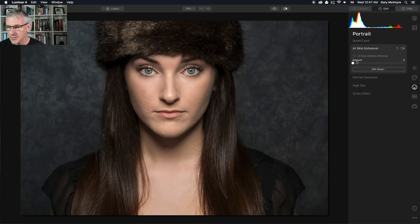First thing I'm going to do is get into the AI skin defects removal. As you can see, there's hardly any defects, if any, on this model. I'm going to click the AI skin defects removal — and to be honest, I didn't see much of a difference there. I'm going to boost the amount. Note that the amount does not affect the defects removal — this is the skin enhancer, just to clarify that. I'm going to push that slightly to around there.